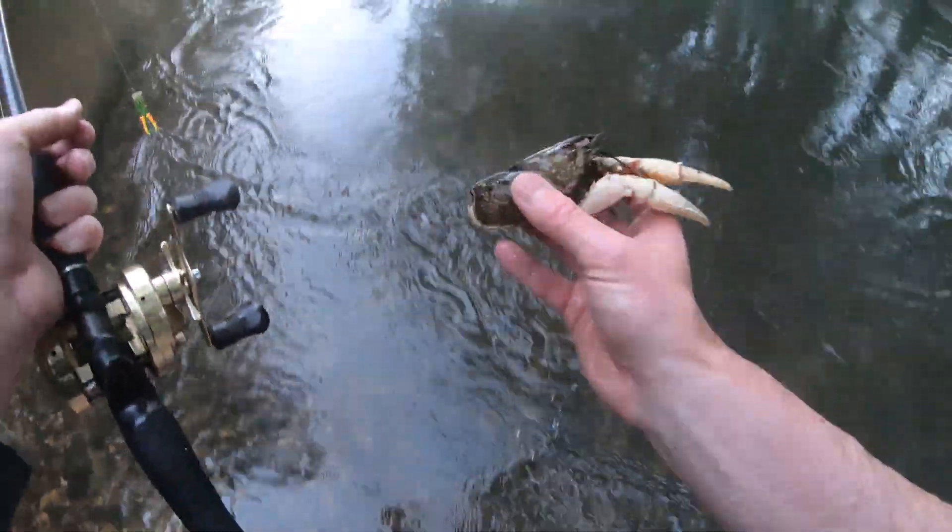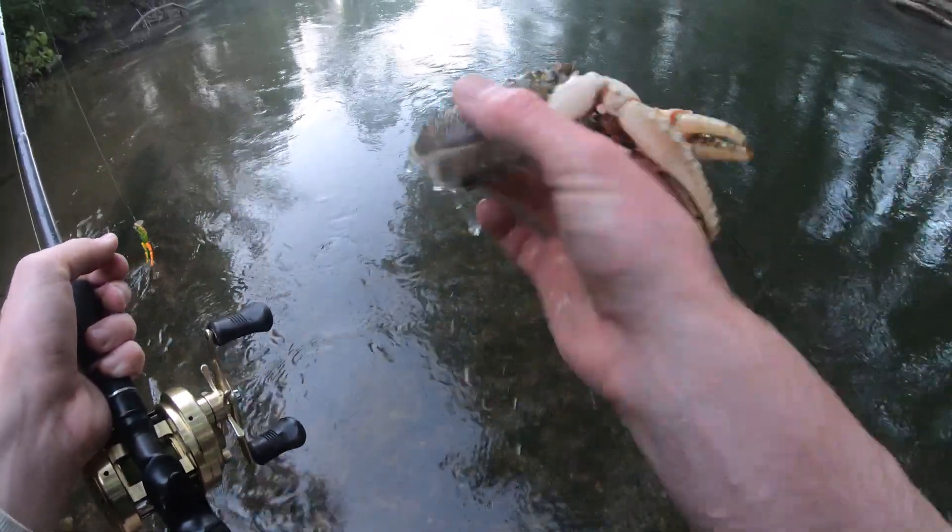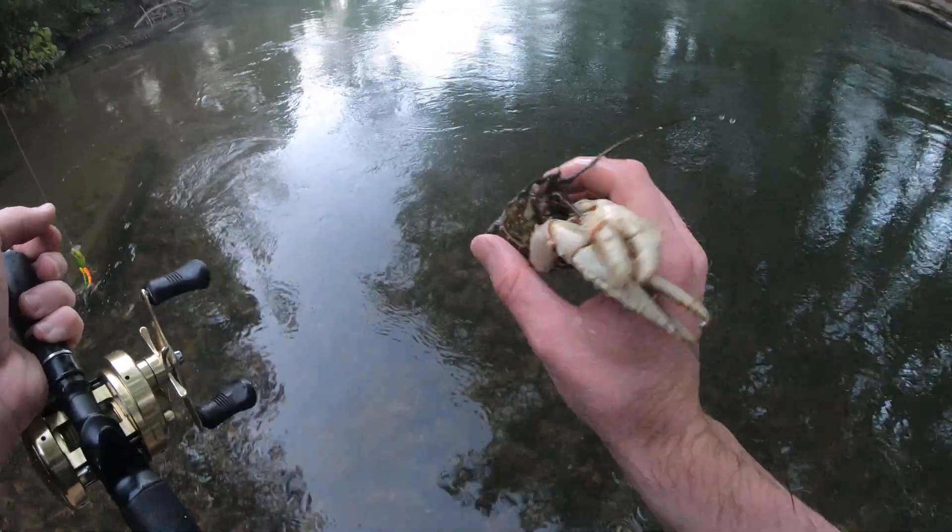Check this out. I reckon that cod might have spewed that up. That stinks — I reckon that cod spewed that up.